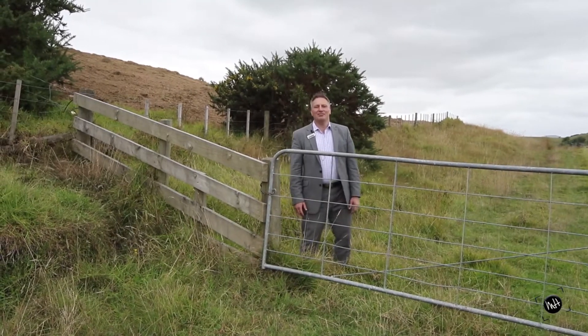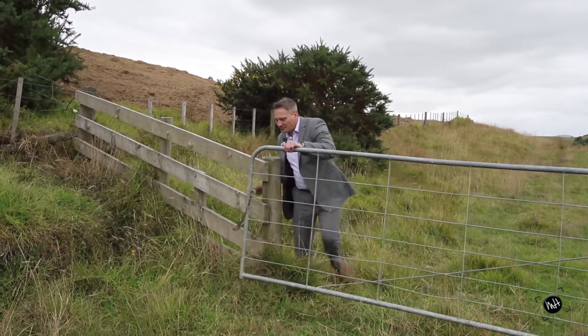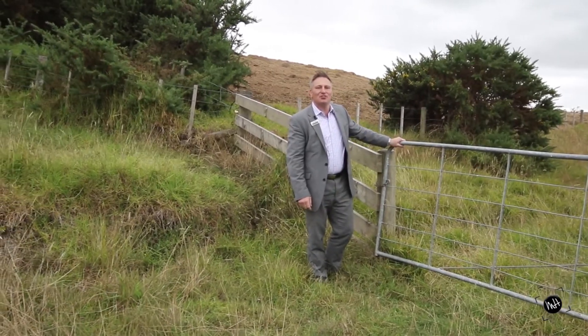Hi, I'm Nick. Welcome to 87 Kiwi Lane in Kaiwaka. I'll take you through. Do remember to close the old rural gates and keep the livestock in the paddocks.